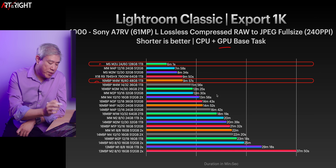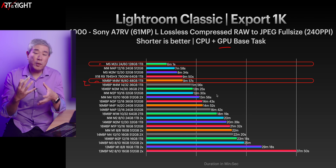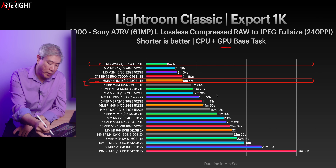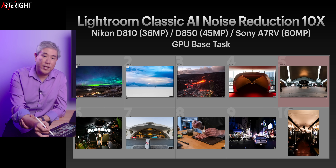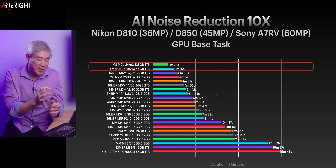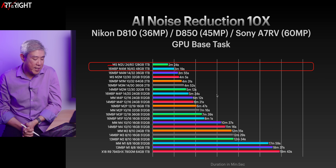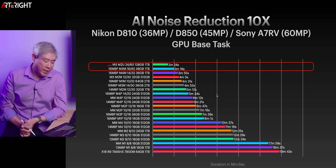Sometimes when new silicon comes out, software can't go in and utilize the available resources on the system well, and it seems like that's the case with the Max silicon compared to the Ultra. For AI noise reduction, which is a task supposed to run on the NPU but is currently running on the GPU, the Ultra is still performing faster by about a third. If you're doing this day in and day out, it may be worth the extra money.